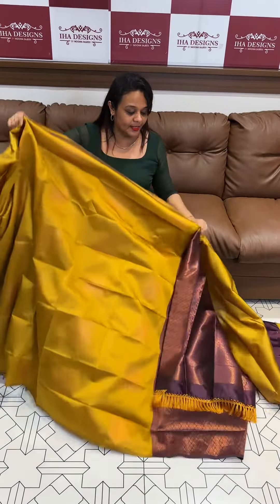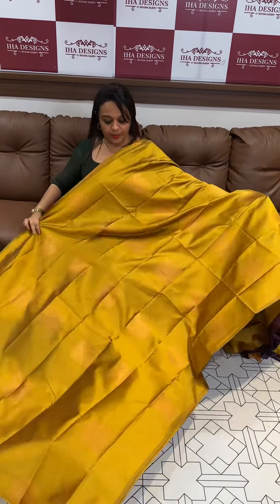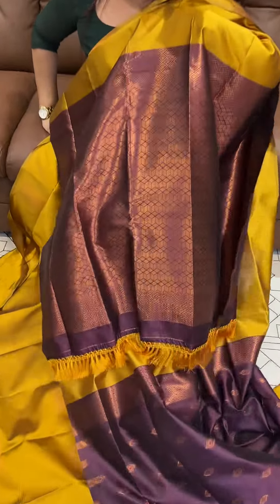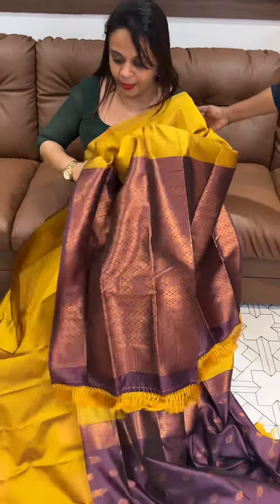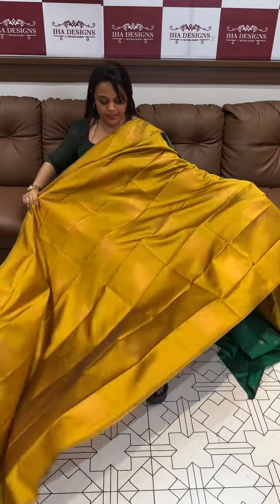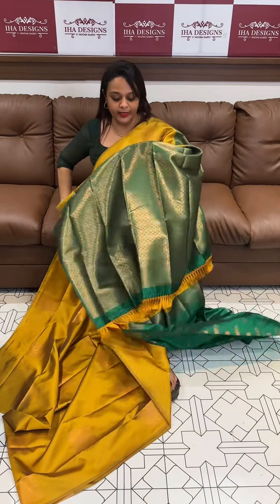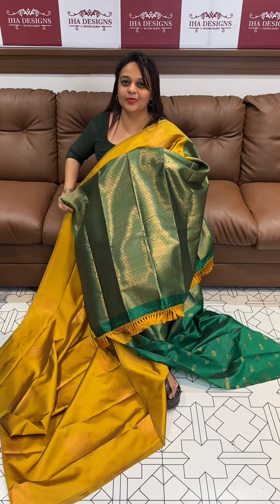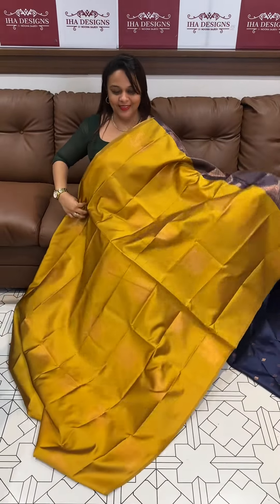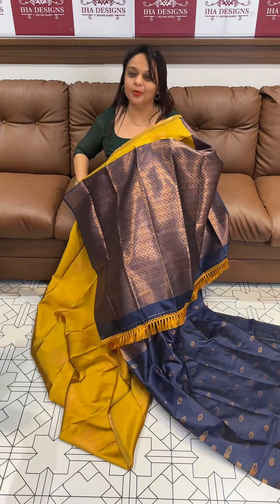Next one: mustard with a darker purple tone, square motifs body with purple color blouse. Mustard with a green — beautiful lightless mustard body with bottle green color blouse. Mustard with navy blue, beautiful lightless mustard body with navy blue color blouse.